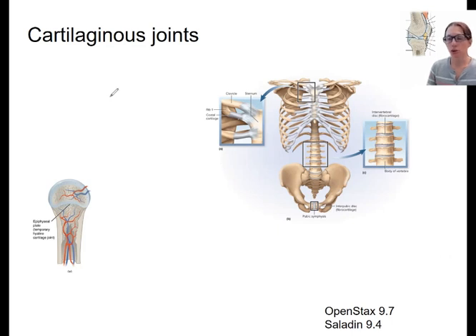Cartilaginous joints are joints made up of two bones connecting via cartilage. Two different types of cartilage can exist in joints. One is fibrocartilage, which is a little stronger and stiffer — it has more collagen fibers than hyaline cartilage.